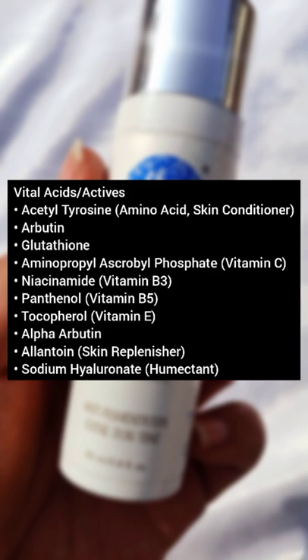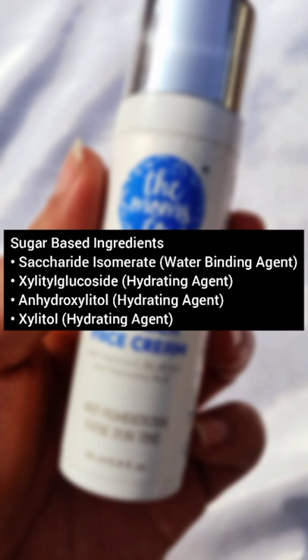In the second category we have active ingredients, which are very beneficial. In the third category we have sugar-based ingredients, which are very good for skin.